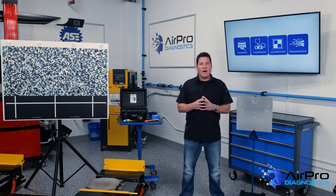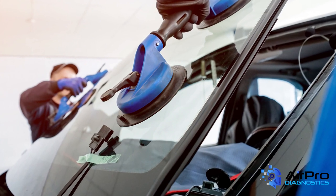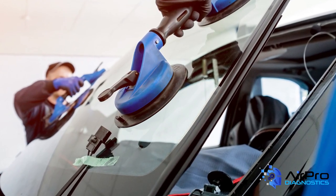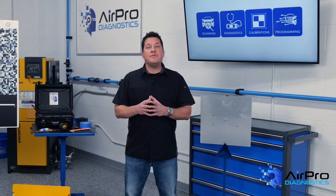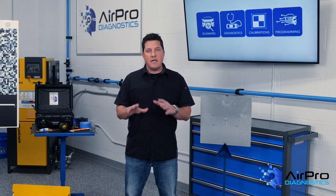Auto glass companies and body shops are talking about an interesting trend of problems with ADAS features and components during windshield R&I and replacement, and the causes of calibration issues. These discussions are definitively pointing to the need to consistently perform a pre-repair scan on a vehicle before any windshield service takes place.